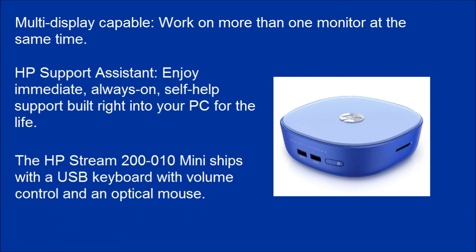The HP Stream 200-010 mini ships with a USB keyboard with volume control and an optical mouse.